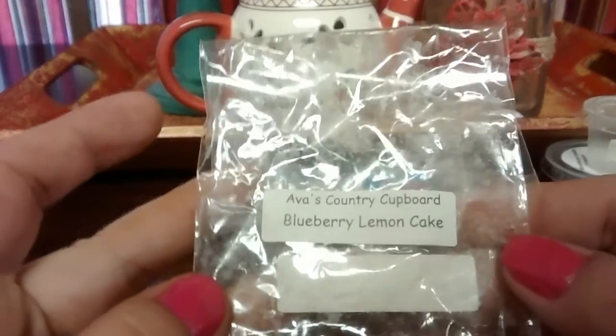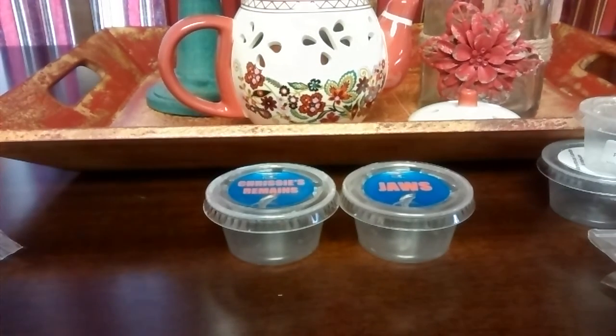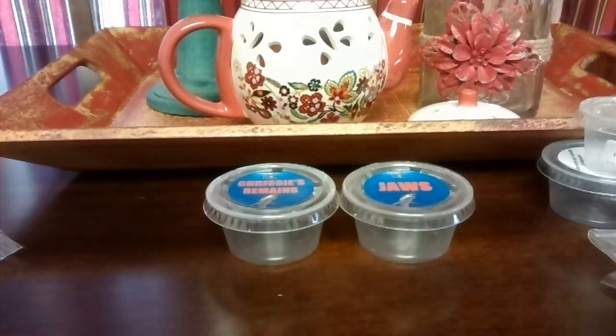Ava's Country Cupboard Blueberry Lemon Cake — this is amazing, I love this one, I need to get more. I need to order from her ASAP. You get the blueberry, the lemon, and the birthday cake equally — some great blending right here. This threw super strong; I got two melts out of it. Loved it.